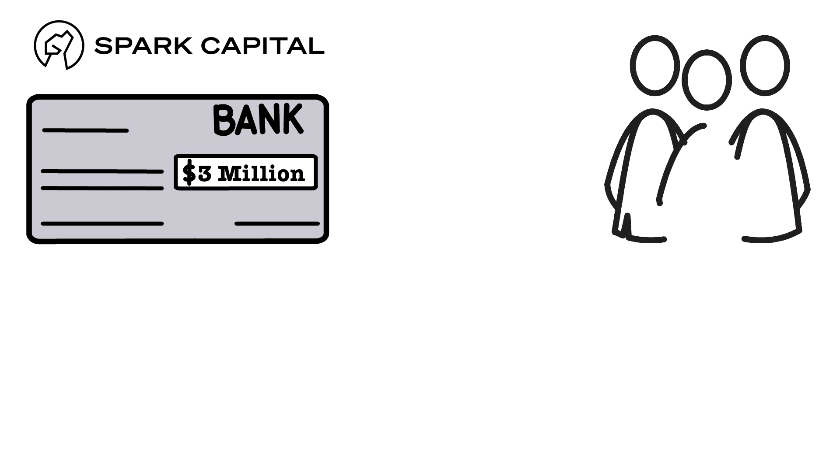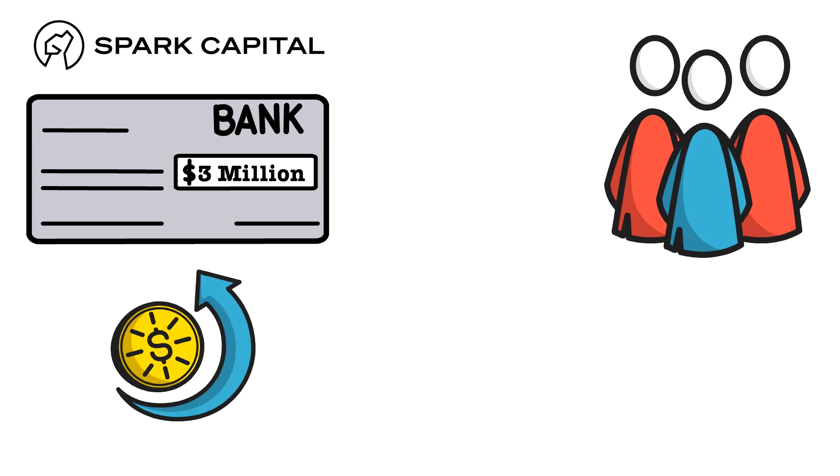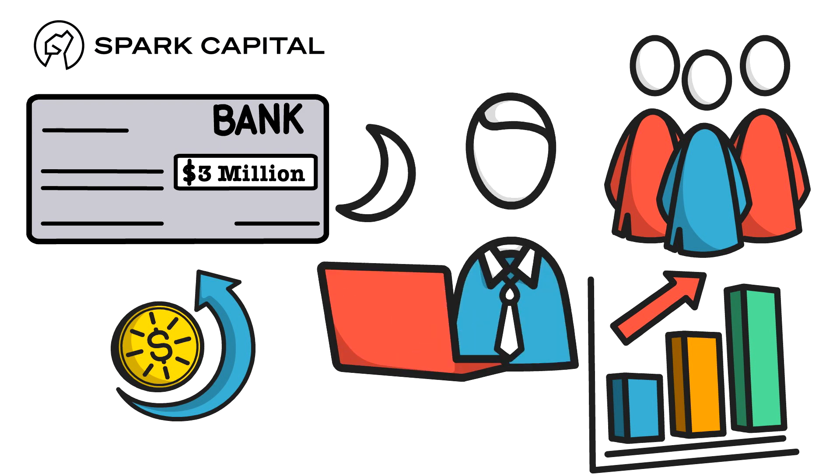They spent this money on new engineers and software developers, reinvesting back into the business, which in turn made their software more effective and grew their client base, staying in the shadows whilst they worked on their creation.